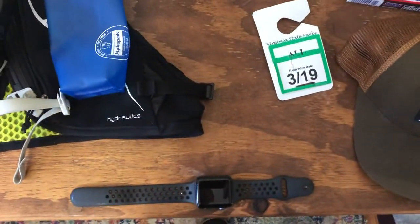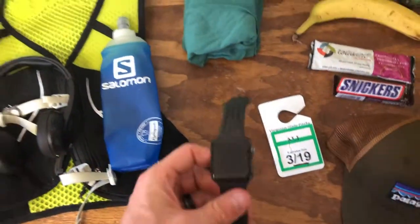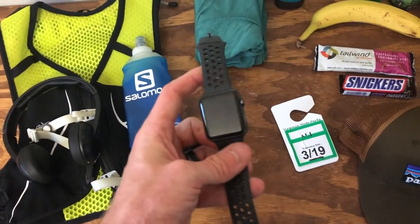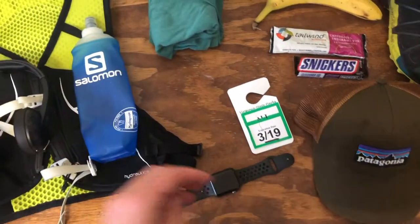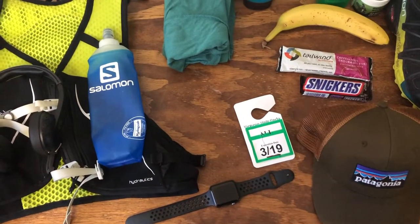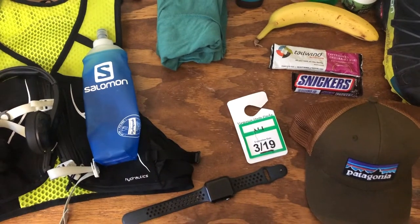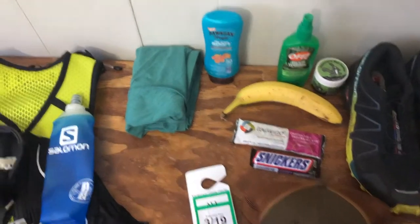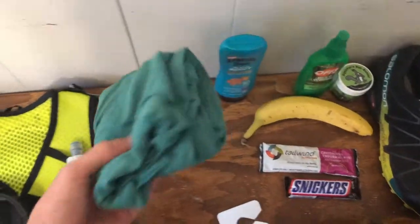You're also going to need some way to record your run, so any kind of GPS watch will work. I actually don't recommend using an Apple Watch — I've had a lot of trouble with it, but I just haven't had the money to invest in a more expensive watch. The Apple Watch is not great for trail running.